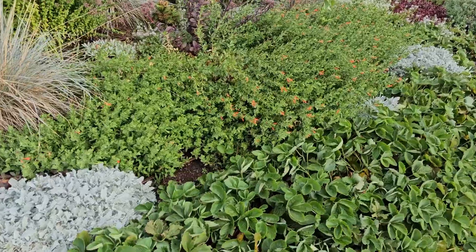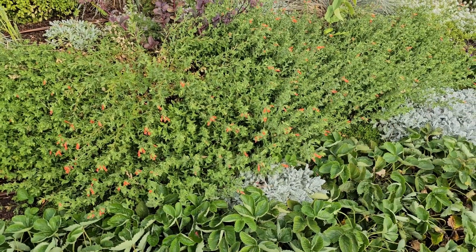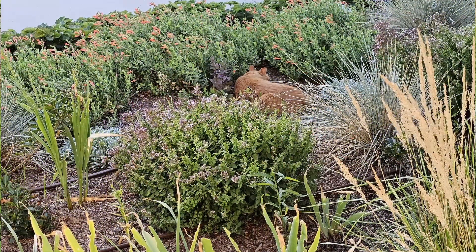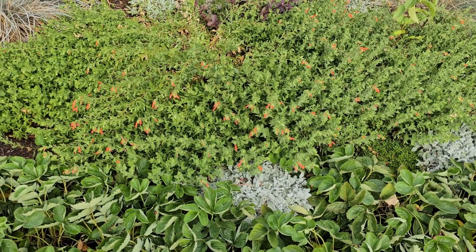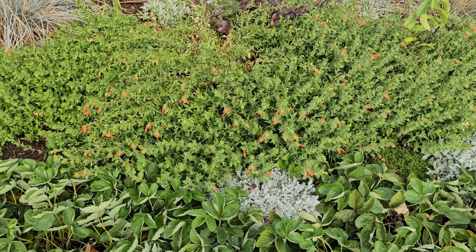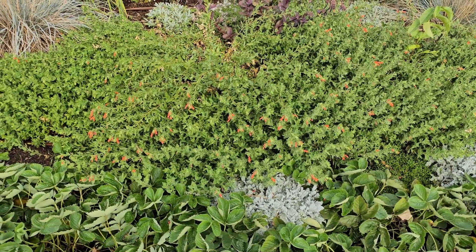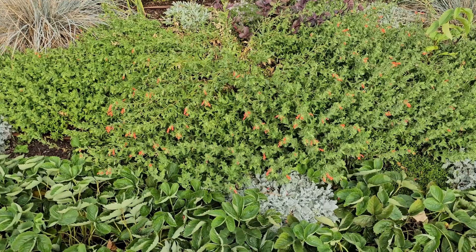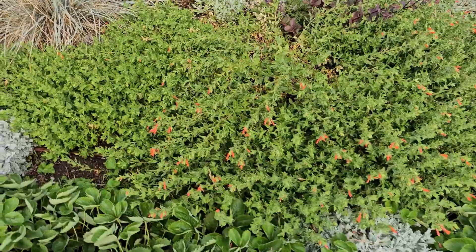This is a plant that the hummingbirds absolutely love — this is Zauschneria, or hummingbird trumpet. There is an issue with this plant: the hummingbirds love it and they used to visit it all the time, but the neighborhood cats figured that out and they would hide in the plants and then ambush the hummingbirds as they'd come to drink. Because that happened last year, I think hummingbirds must have a long-term memory, because if they see any movement outside at all they don't come visit these plants. Every time I try to take a video, they just seem to know when there's somebody out and they don't come anywhere near these.